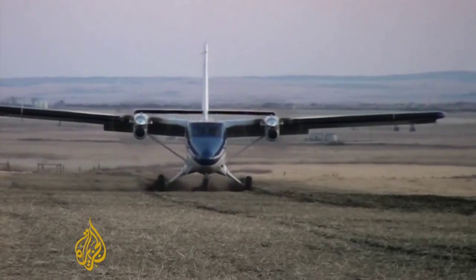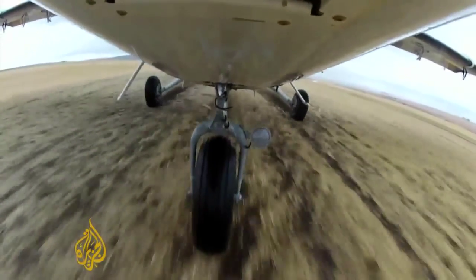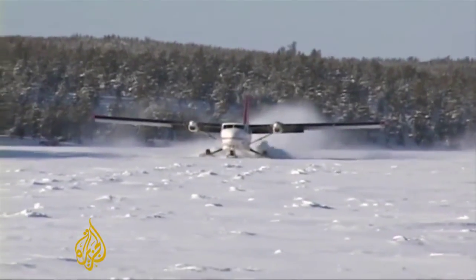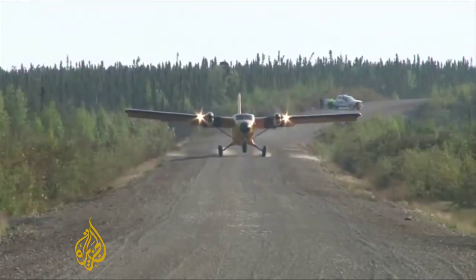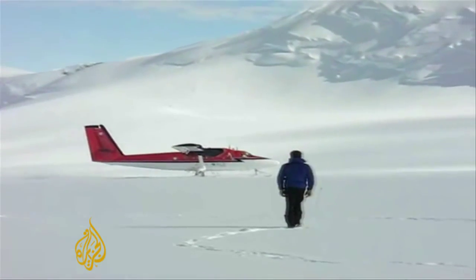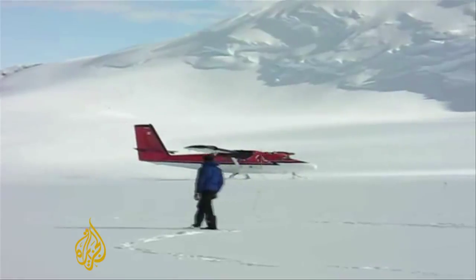The beauty of the aircraft is that one aircraft does all those jobs. Conceived as a way to move Canadians through their often harsh landscape, the Twin Otter is now the utility aircraft of choice from the Maldives to Peru, from the Argentine Antarctic naval base to the Himalayas of Nepal.